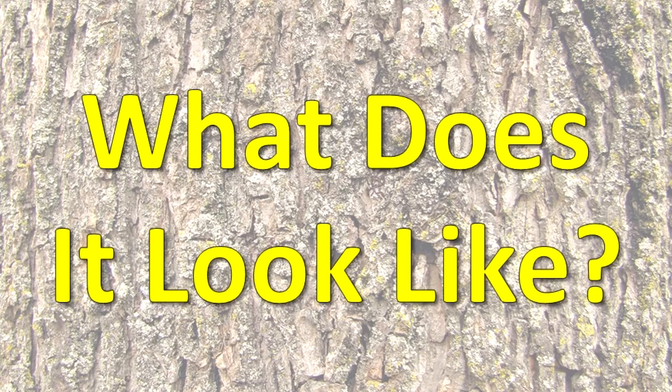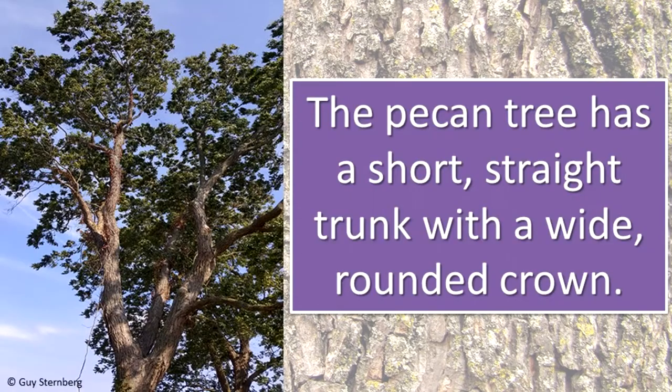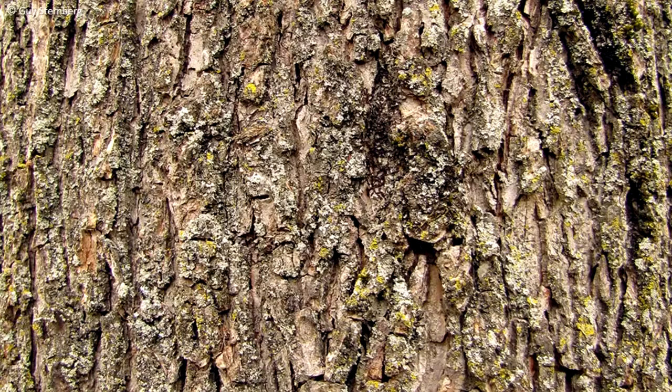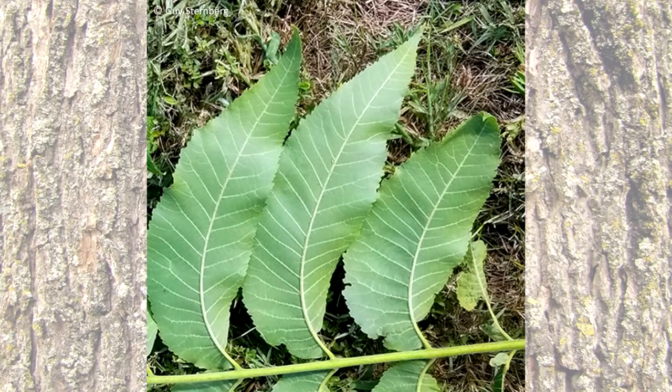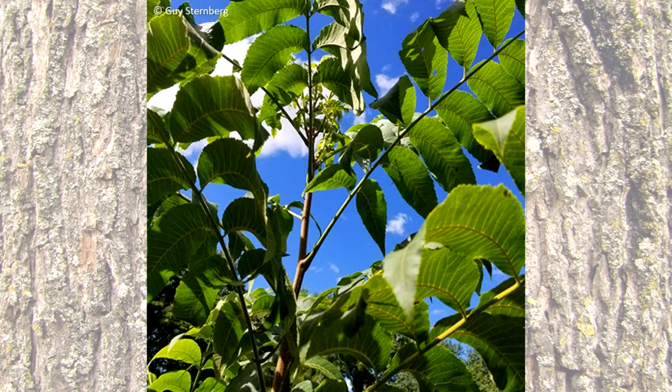What does it look like? The pecan tree has a short, straight trunk and a wide, rounded crown. Its bark is red-brown. The leaves are compound, made from 9 to 19 leaflets. The leaflets have double-toothed edges. The leaves are arranged alternately on the branches.